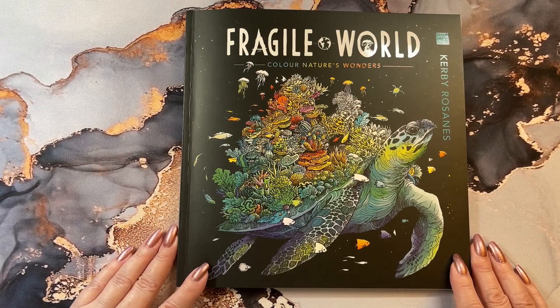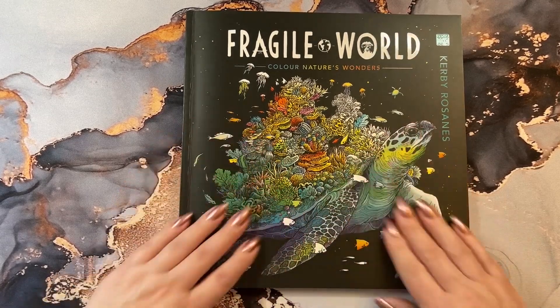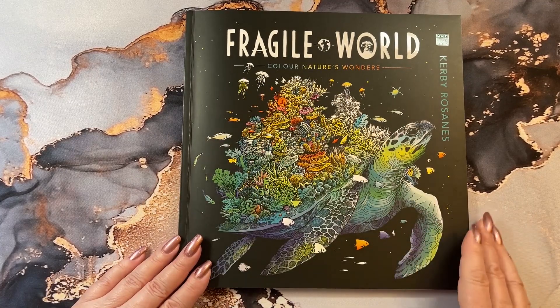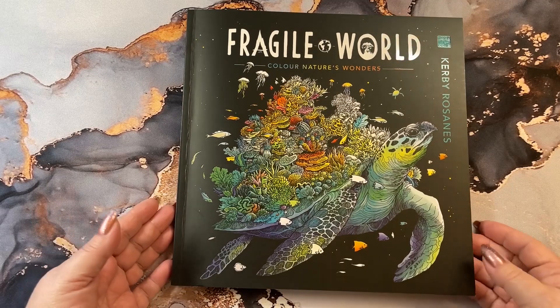Hi guys, it's me Karen and welcome back to my channel. Today we're going to do a flip through of The Fragile World by Kirby Rosanz, which is an absolutely beautiful book.